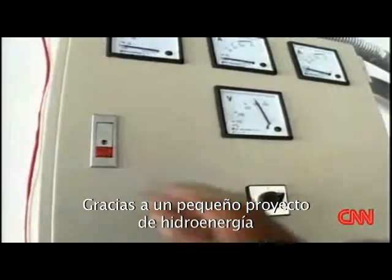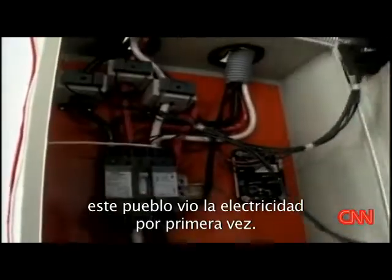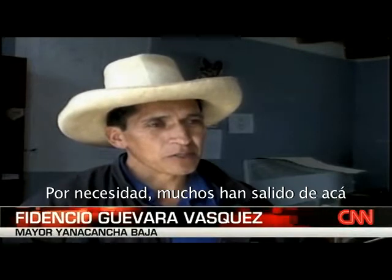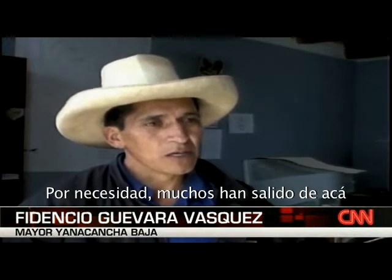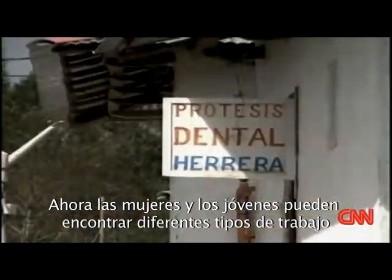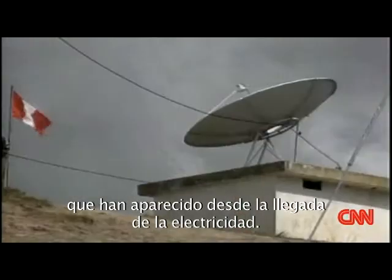That's when, thanks to a small hydropower project, this village received electricity for the first time. There were people who had been forced to leave here, he says, many of them thinking about finding a job in the city. Now I've seen that there are young people here that enjoy all kinds of jobs that have appeared since the arrival of the electricity.